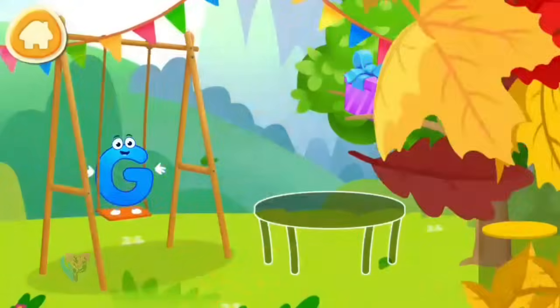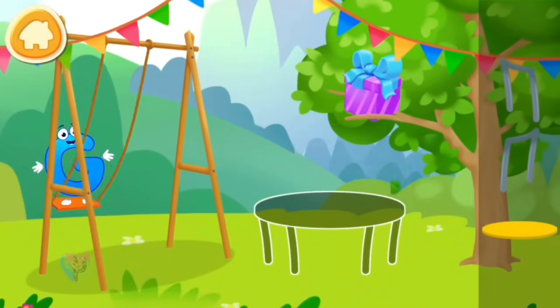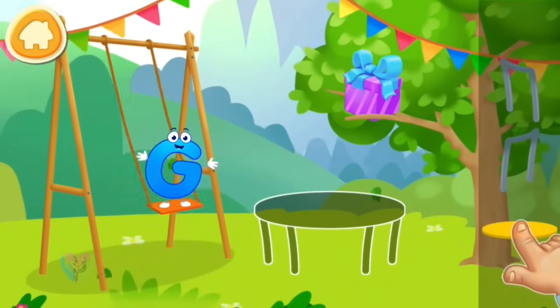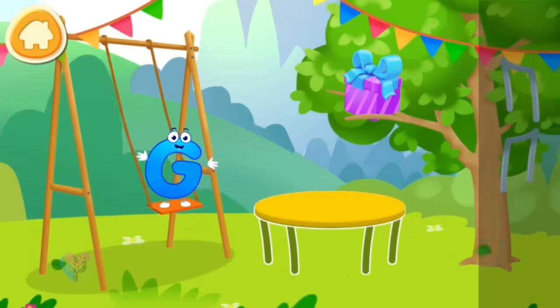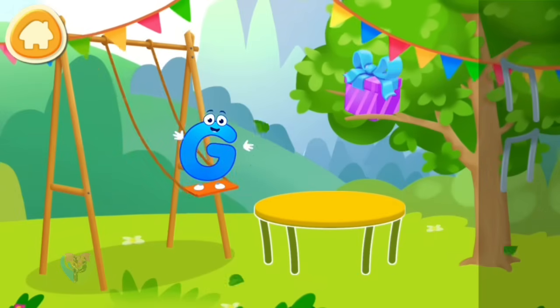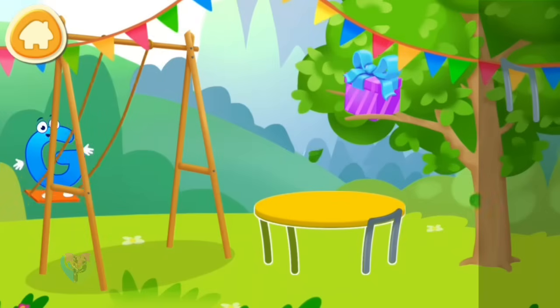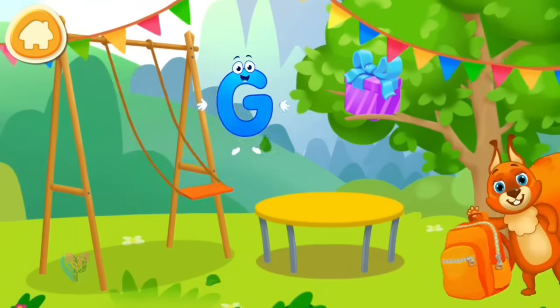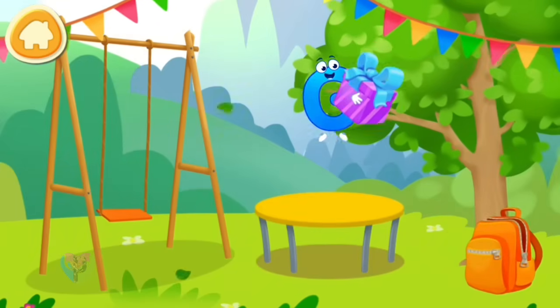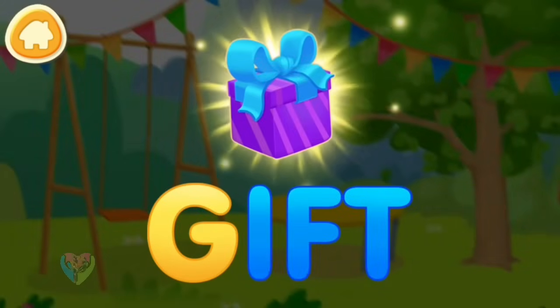Letter G wants to get to the gift. Assemble a trampoline so that the letter could reach the gift.